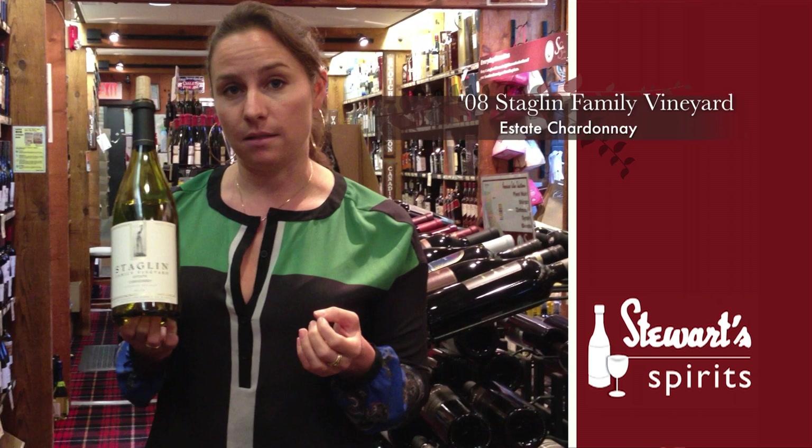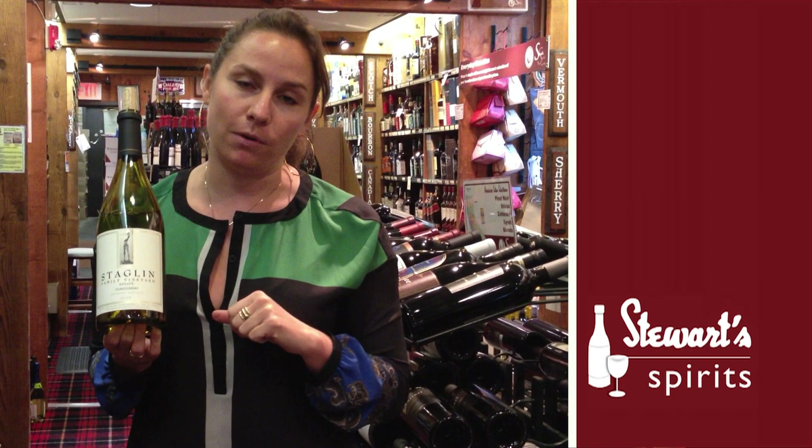The Staglin Chardonnay is made mainly with our French clones off the estate, so you get more of a refined character — some beautiful acidity and minerality to the wine. It ages very nicely. This is probably the favorite wine of mine as well as my mother's that we produce at Staglin Family Vineyard. We hope that you enjoy.